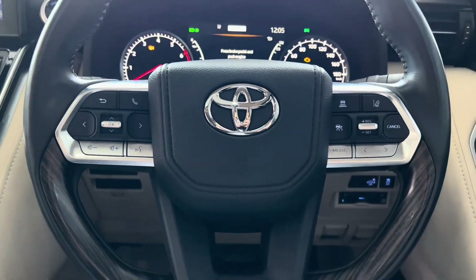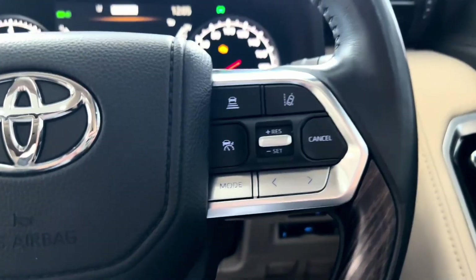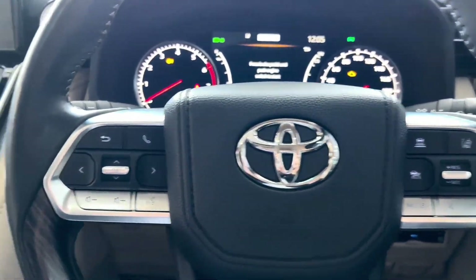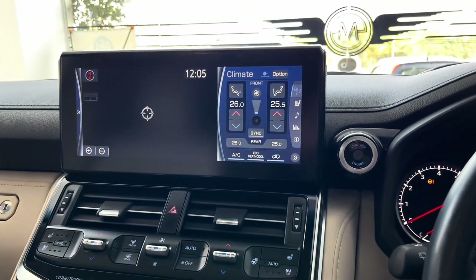The Land Cruiser also offers advanced driver assistance technologies, such as adaptive cruise control, lane-keeping assist, blind spot monitoring, and automatic emergency braking, providing added safety and peace of mind for you and your passengers.